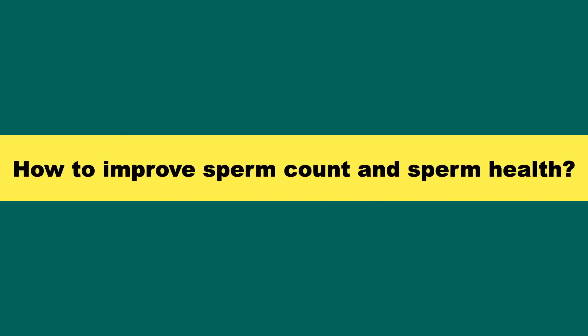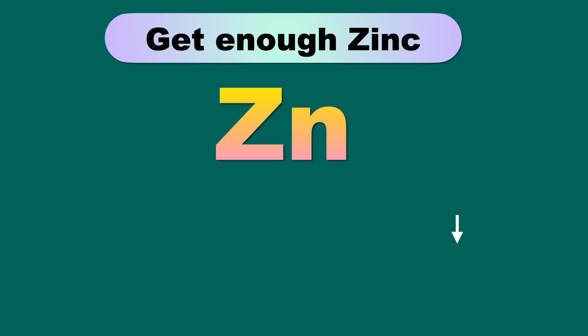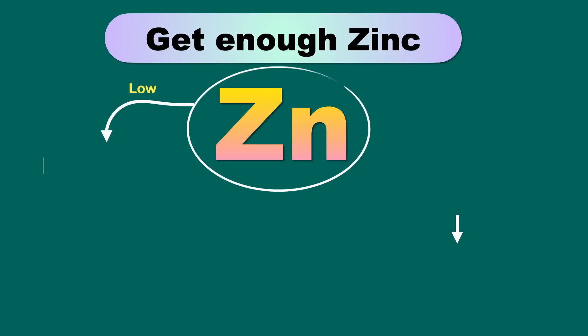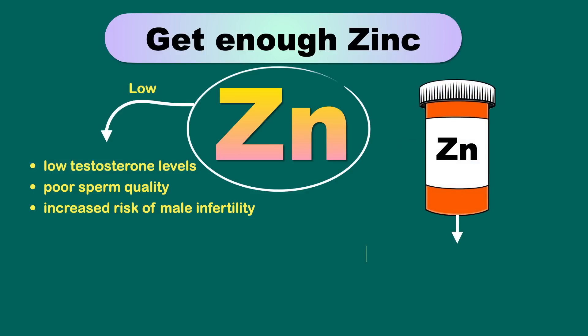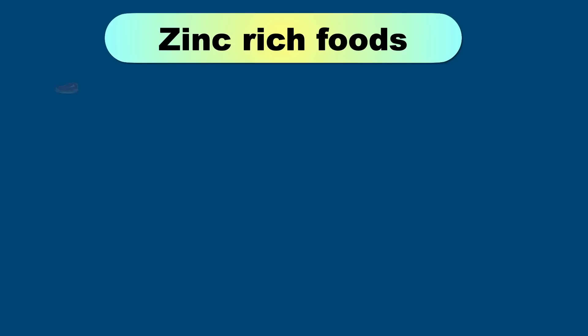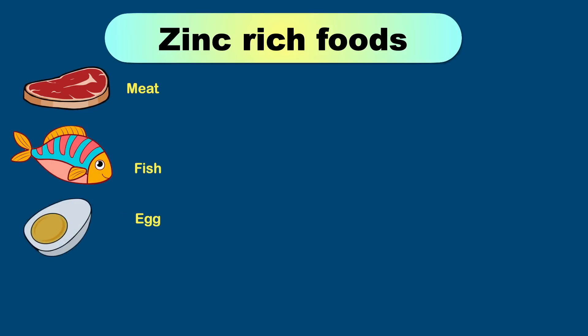Now let's see how to improve sperm count and sperm health. Zinc plays a very important role in male fertility. Observational studies show that low zinc status or deficiency is associated with low testosterone levels, poor sperm quality, and an increased risk of male infertility. Taking zinc supplements also increases testosterone levels and sperm count in those who have low levels of zinc. Zinc is an essential mineral found in high amounts in animal foods such as meat, fish, eggs, and shellfish.